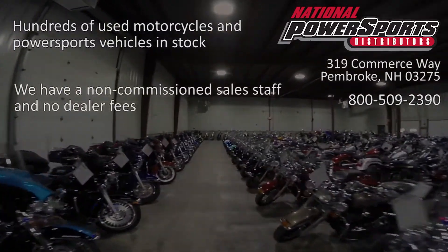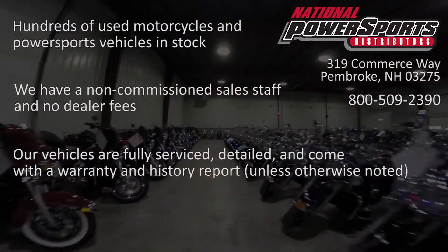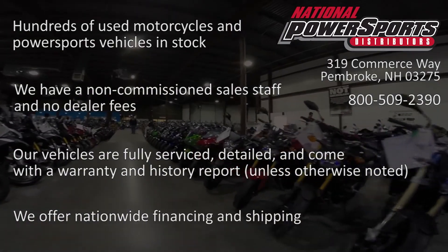We have also purchased a CycleCheck's vehicle history report. You can view this report by clicking on the link on the right side of the video so you can view it at your own time.